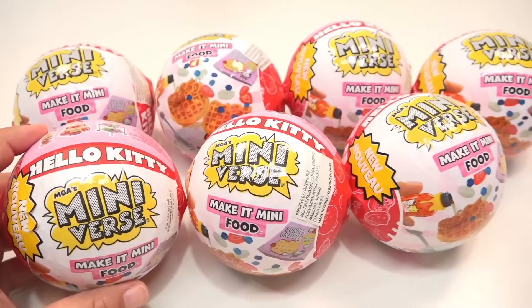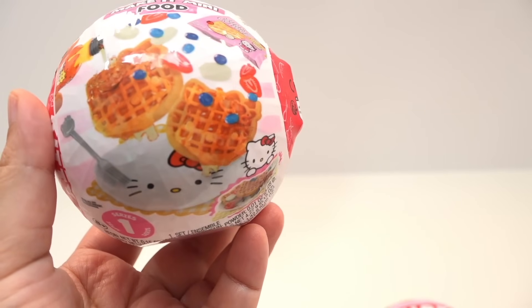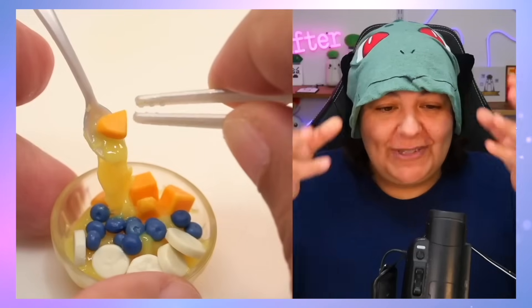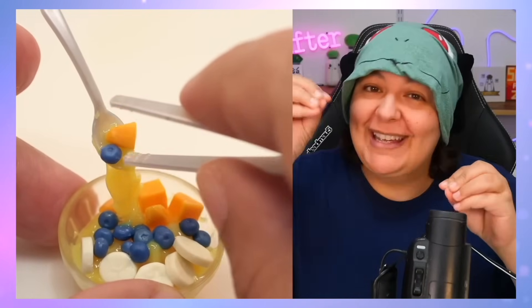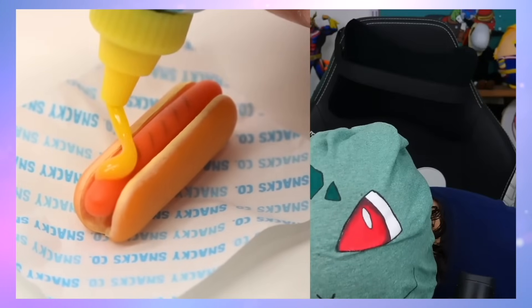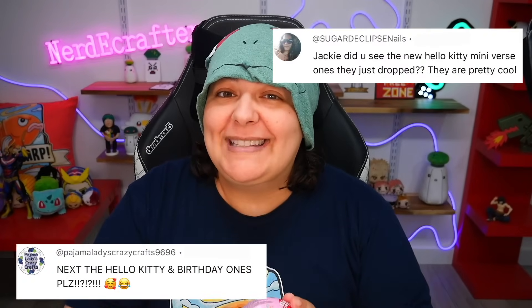We finally got the Hello Kitty Miniverse mystery box! We're going to unbox and review the newest miniature mystery box — the Miniverse Hello Kitty collaboration. For those who don't know Miniverse, they give us tiny foods and ingredients and we can turn them into full-on meals, whether they be drinks, cakes, sandwiches, burgers, or corn.